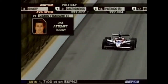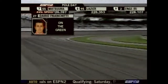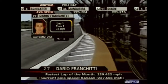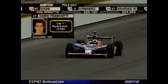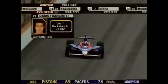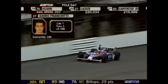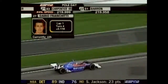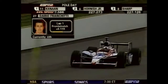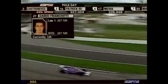Alex Barron is on the bubble on pole day — if you've heard the term 'on the hot seat,' his driving suit is getting really hot right now. Based on the speeds, it looks like Franchitti is going to bump Alex Barron out. Earlier in the day, Eddie Cheever was so frustrated — so proud of his guys, engineers, and everyone who worked so hard to get up to speed. But both Barron and Carpentier are right now in 21st and 22nd, with still lots of cars to come.